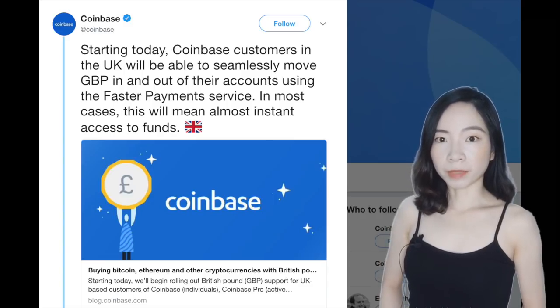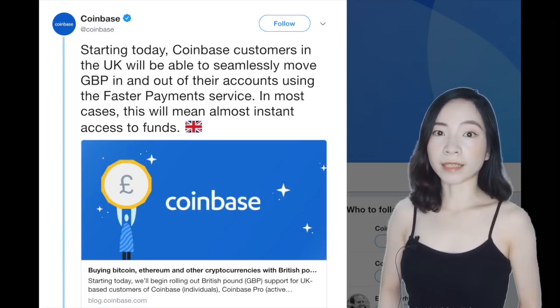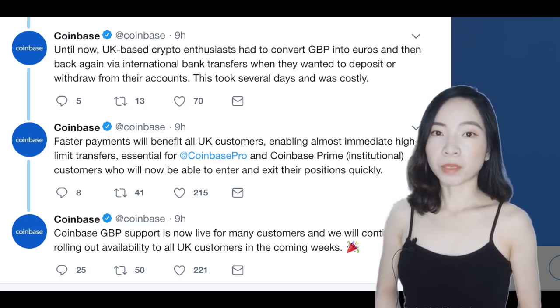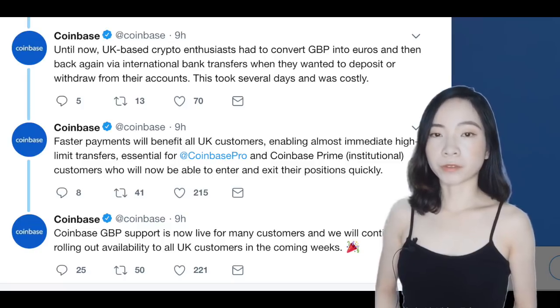For the first time, customers will now be able to deposit and withdraw Pounds Sterling and use it to directly buy and sell cryptocurrency. Coinbase UK's chief executive explained that customers will not only benefit from increased speed but reduced cost as well. By no longer having to convert funds from GBP to Euros and vice versa, there will be no more exchange rates.